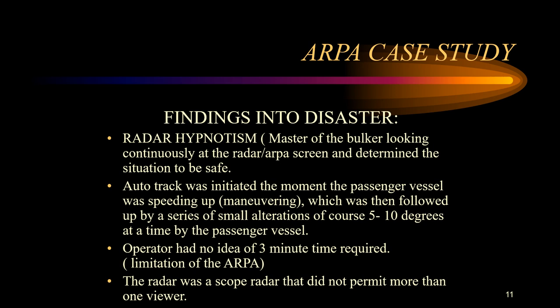Findings into the disaster revealed significant points about the collision. In complete contravention of the collision regulations, it was agreed over VHF that the bulk vessel Pyotr Vasev would give way to the passenger vessel. Although visibility was excellent, this collision could have been avoided by sight alone if earlier action had been taken.